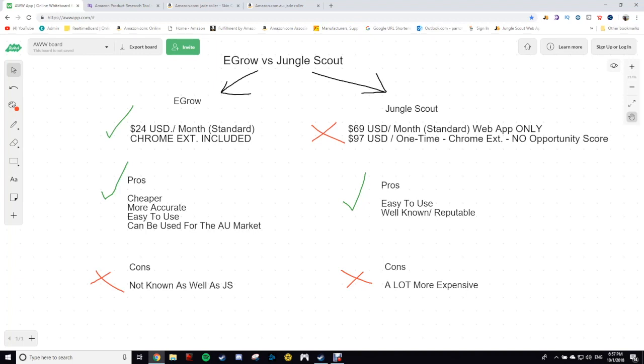I've used Jungle Scout for about the last two years — that's how long I've known it. With eGrow, I've only found out about it in the last two to three months, so it hasn't been that long. That's pretty much how I found out about it when it was kind of new out on the market. It's done me well, so we're going to get right into it.